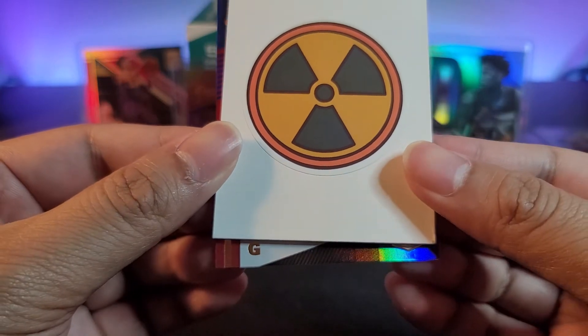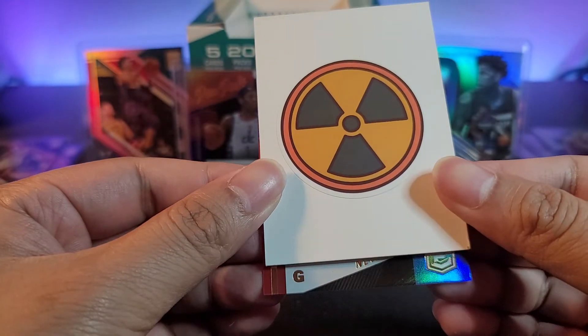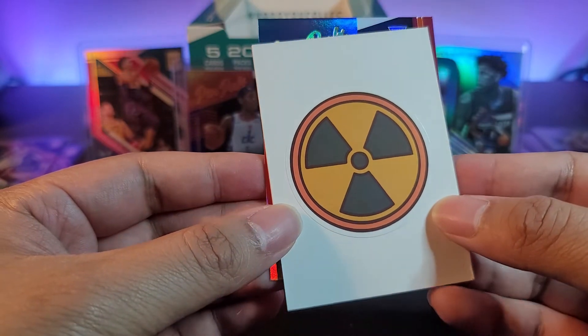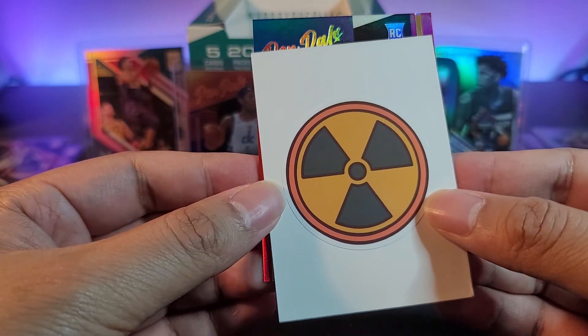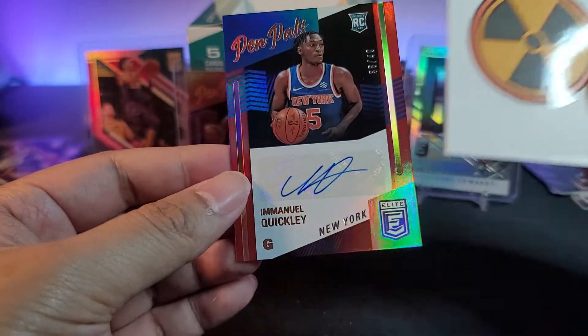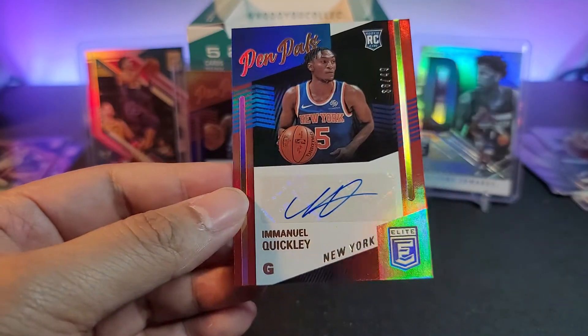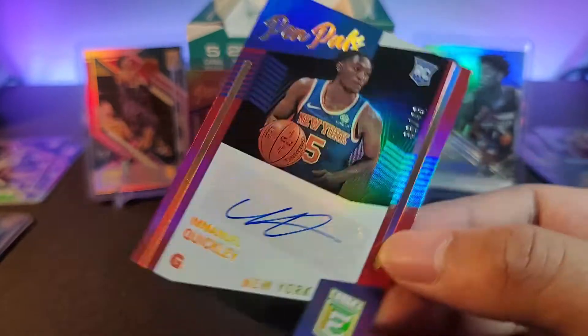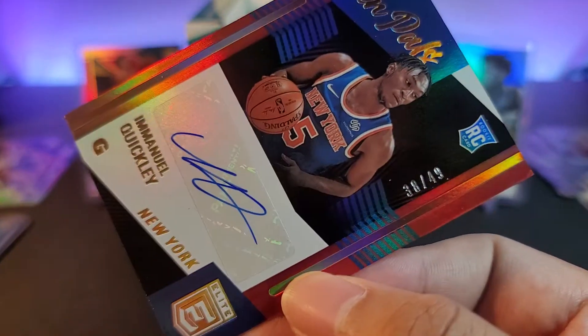And we have one more auto — it's another rookie. Let's see — it's a guard as well, for New York. I think I know who this is already — it's Emmanuel Quickly. Yes, it is indeed — Emmanuel Quickly out of 49, numbered 35 out of 49.